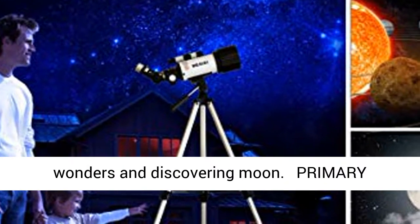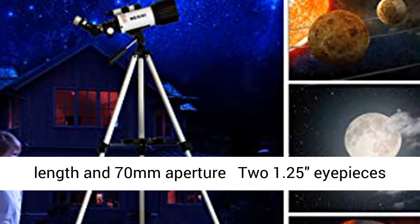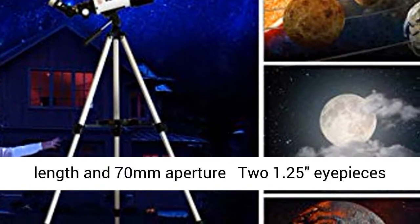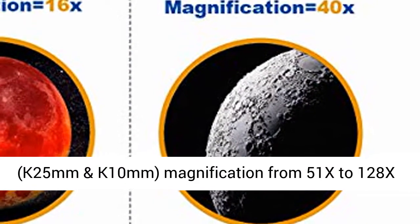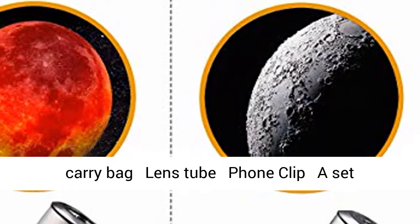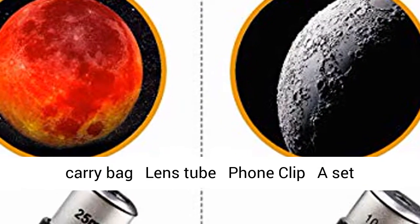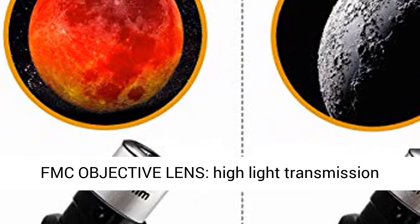Primary Astronomical Observation Kit: 400mm Focal Length and 70mm Aperture with two 1.25" eyepieces — K25mm and K10mm — magnification from 51x to 128x. Includes a 5x24 Finder Scope, adjustable tripod, carry bag, lens tube, phone clip, photo telescope set, and Bluetooth self-timer.